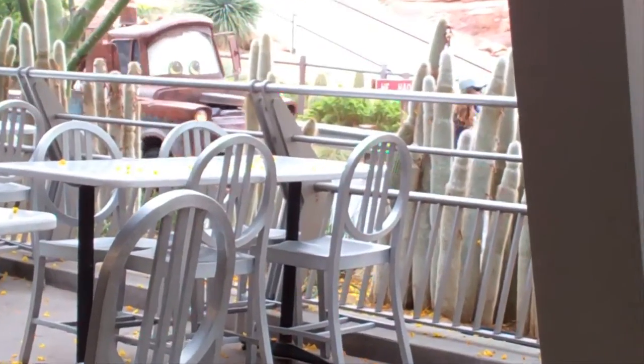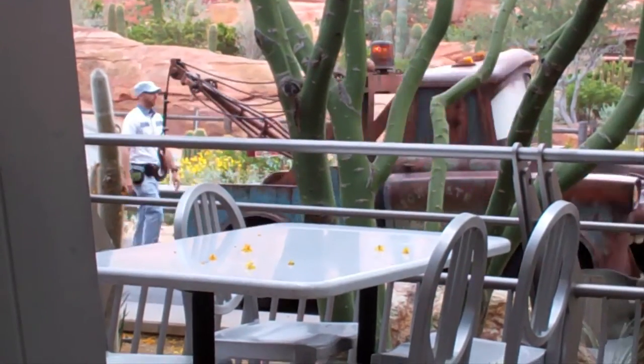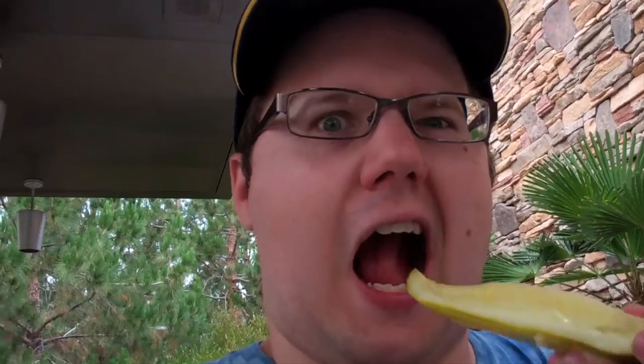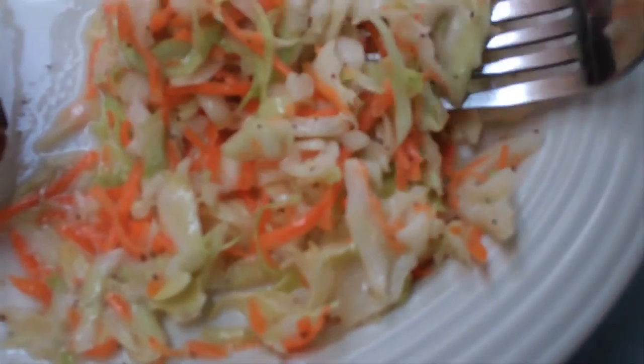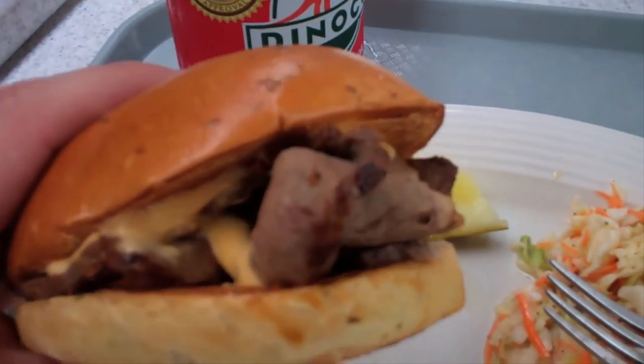Ah, look who's leaving — it's Mater. Alright, let's get a taste of this pickle. Just a pickle. Alright, I'm cringing in fear because I've never really had coleslaw before. My mom's a big fan of coleslaw, but I'm going to try it out and see what it tastes like. It's good — it's a little spicy, but it's good. This beef here is really, really juicy.